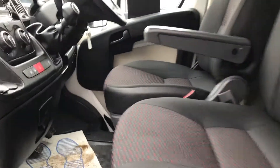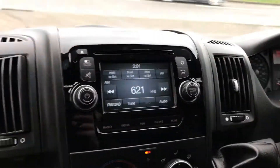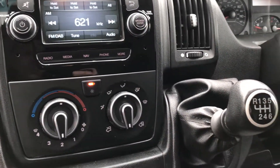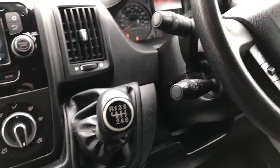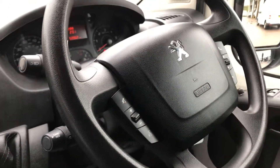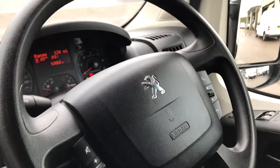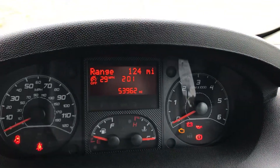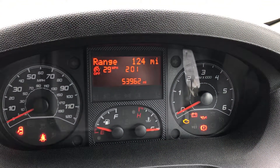Three seats, this is the armrest, sat-nav and media there, air conditioning, six-speed box, multi-function steering wheel, Bluetooth. And just to confirm the mileage, it's done 53,962.